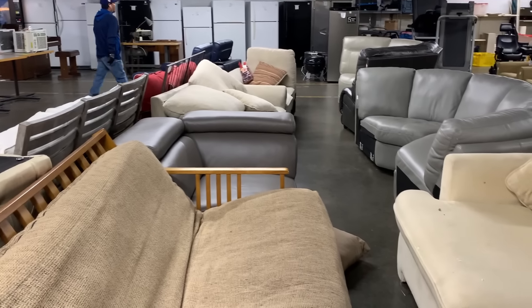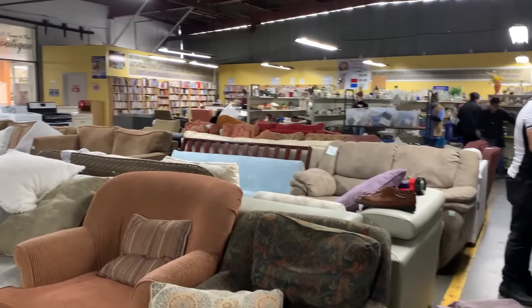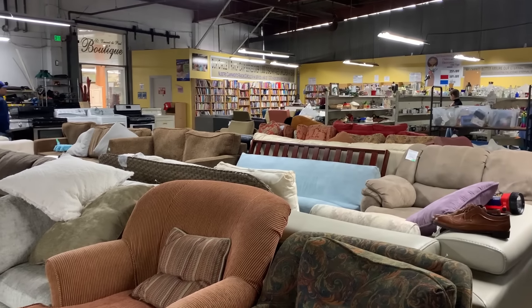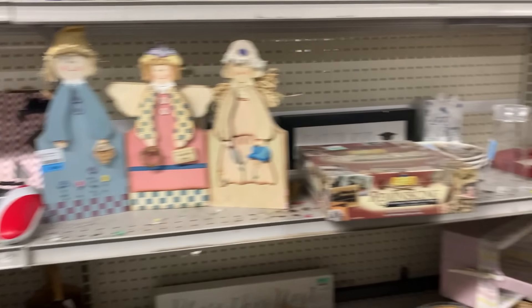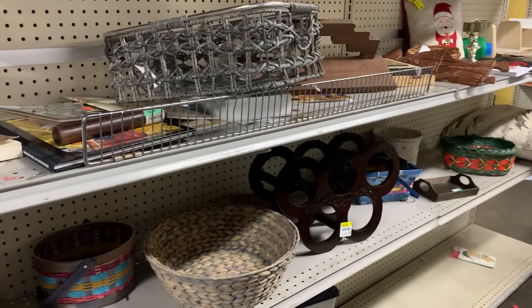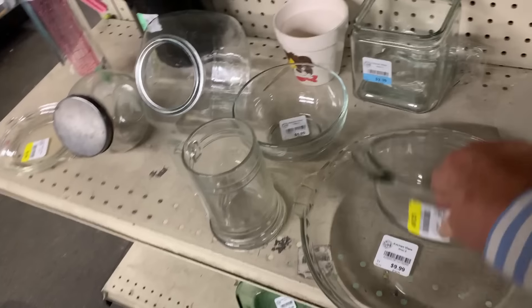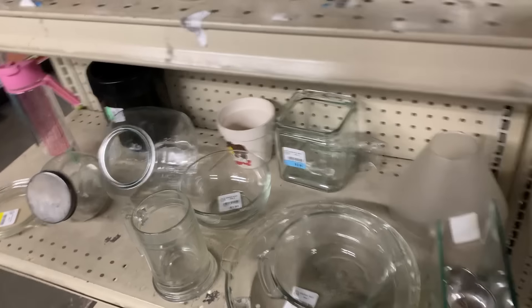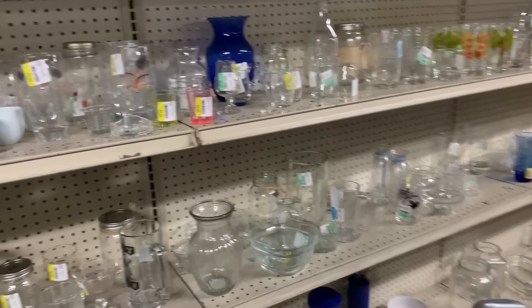This store has tons of furniture — it's a sea of furniture. I just remembered I needed to look for a pie plate. It's not an emergency; she doesn't bake pie but I would when I'm there. There's one here — it's $10 though. I think I'm going to go to Target; I think I can find it cheaper.